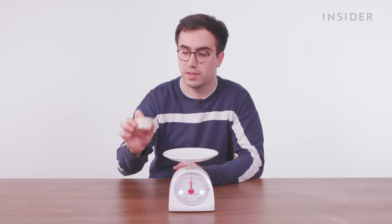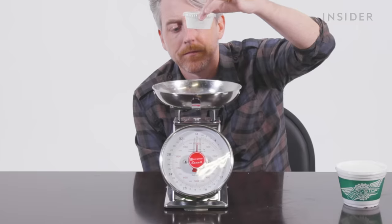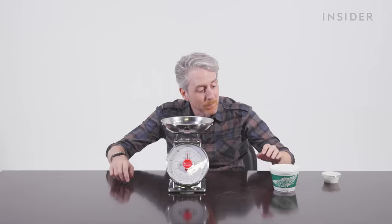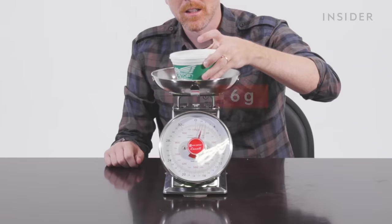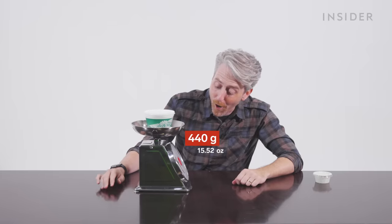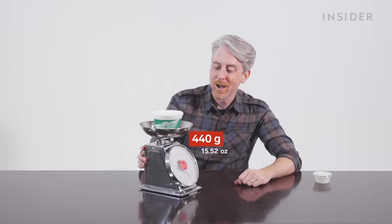Dips in the UK only come in one size — regular. We're going to weigh a cup of ranch to see how much we get. Dips in the US come in two sizes — regular and this absurd tub. First, the regular size. Now the big boy — I couldn't even guess how much this container weighs. Closer to 300? This is like half a bottle of ranch. It is 440 — 440 grams of ranch.